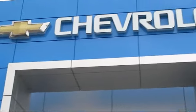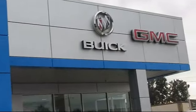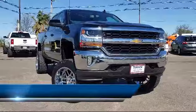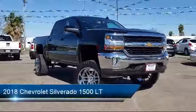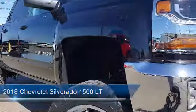Welcome to Thompson Chevrolet, and here's a look at one of our new Chevys from our great selection of cars, trucks, and SUVs. Thompson Chevrolet has been serving the Patterson area for more than 50 years, and we pride ourselves on the relationships that we have built with our customers during that time.